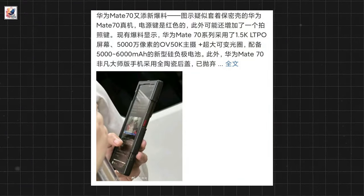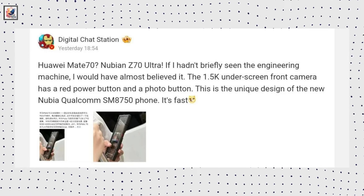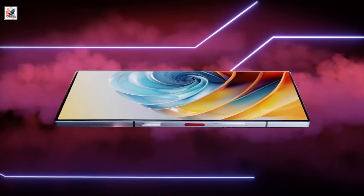An image of a smartphone in a protective case recently surfaced on Weibo. Weibo tipster Digital Chat Station now claims that the phone in question is actually the Nubia Z70 Ultra, citing its design elements.